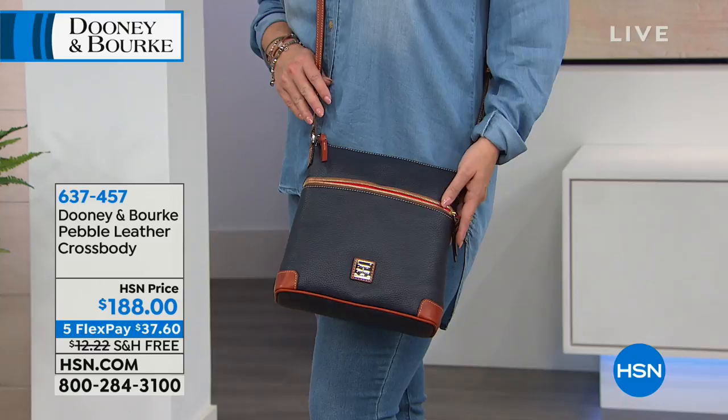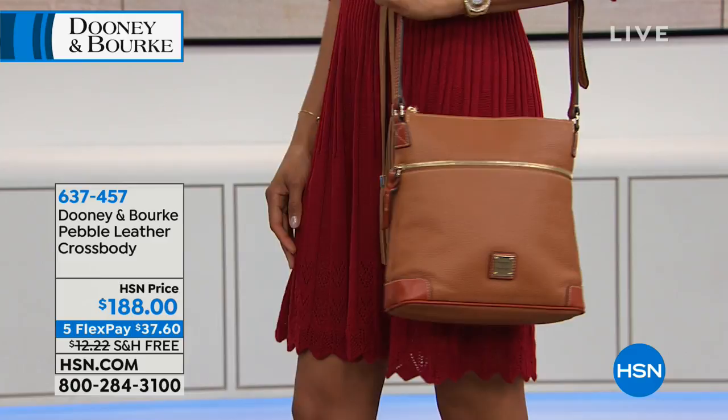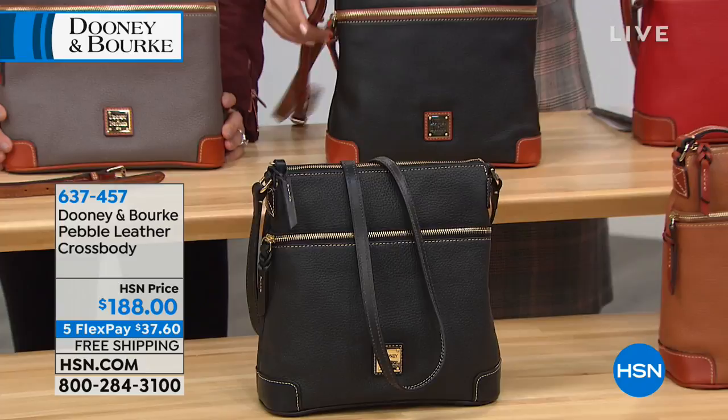We also have caramel — a warm and earthy caramel cognac chestnut color that's so rich. And then black-black, which means you get black in the trim as well. You can order black with russet trim or black-black with all-black trim. Tell us about the leather — Dooney & Burke prides themselves on it.